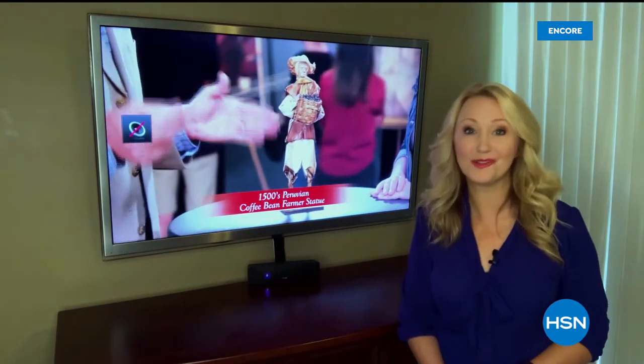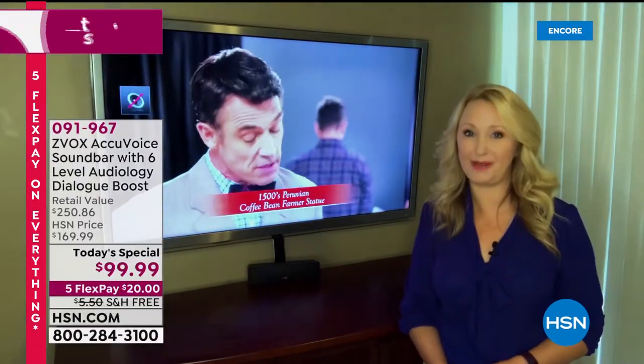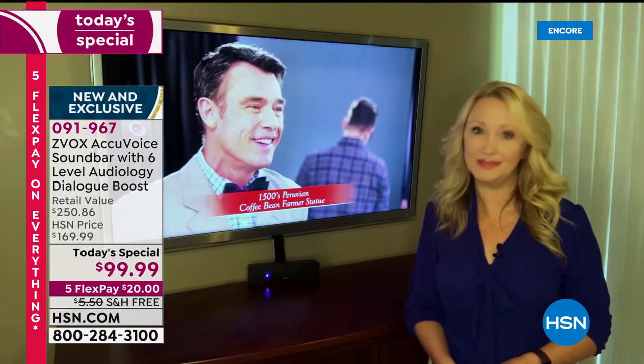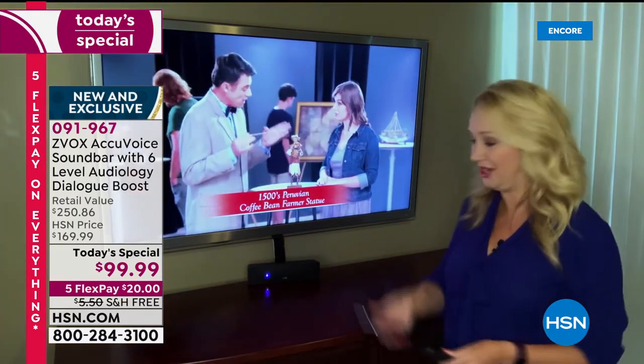Many of us are finding it harder and harder to understand the voices on TV. That's why we need the Zvox AccuVoice speaker. This sound bar incorporates patented hearing aid technology that lifts the voices out of the background, clarifies them, and allows us to hear every single word clearly.